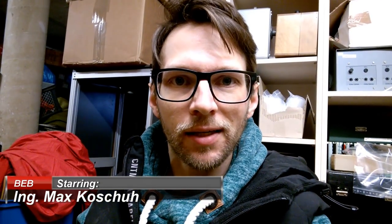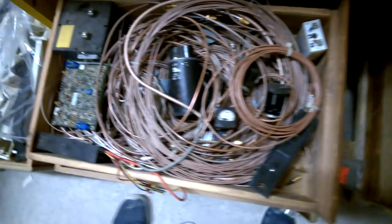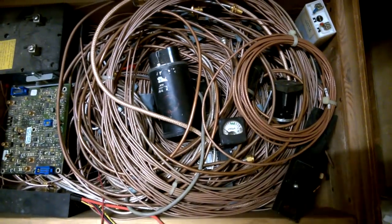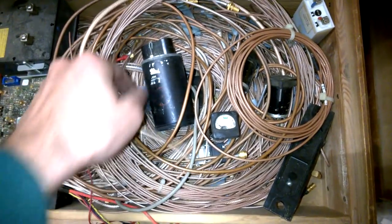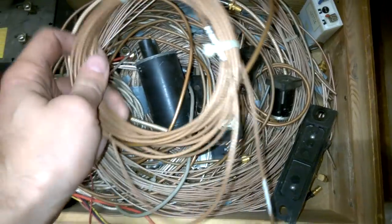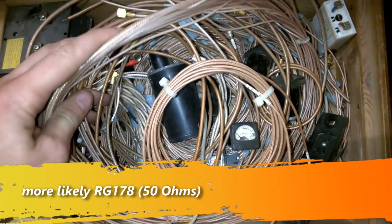Hi, welcome back. Here is the next box. Beautiful RF cables — RG179, I guess. Wonderful.